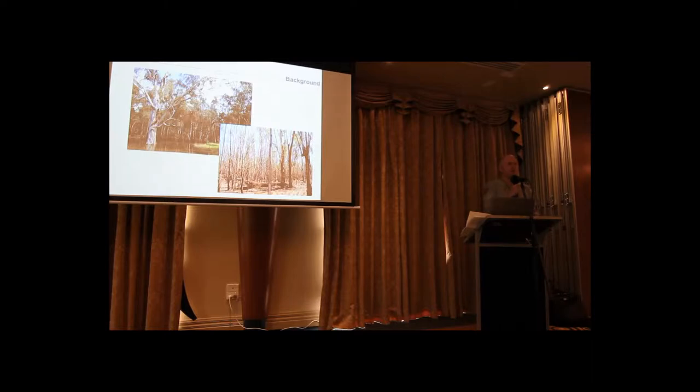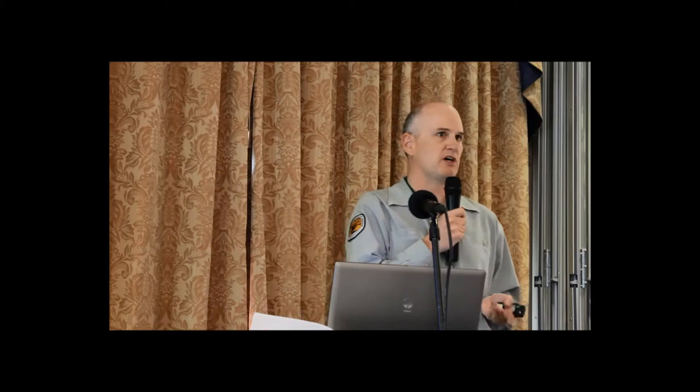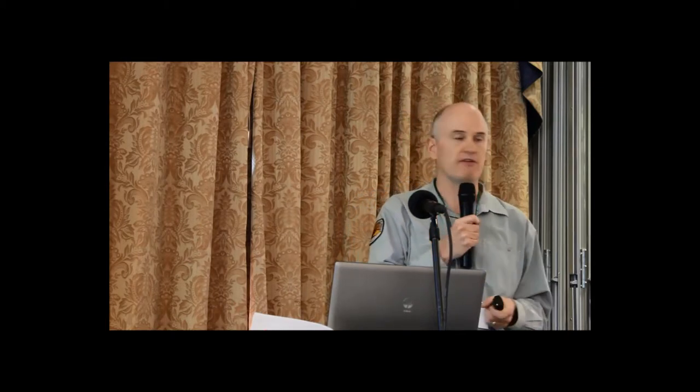On top of that, river regulation has also commenced, whereby flooding events have changed the forest such that these days there are more high-density patches around the place and less of the more open forest.